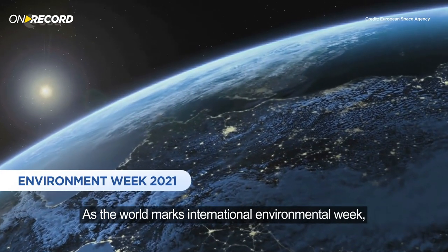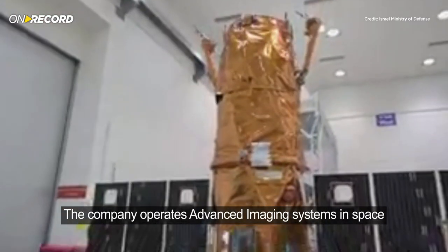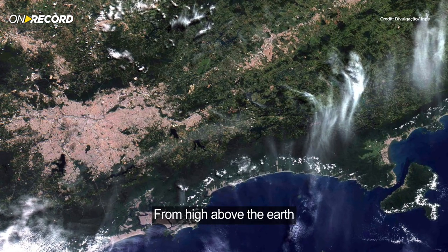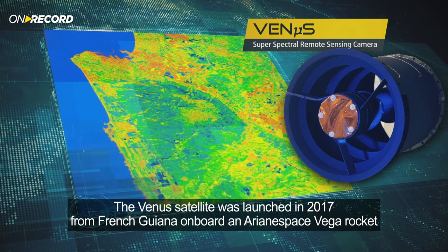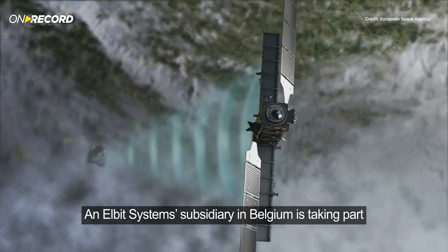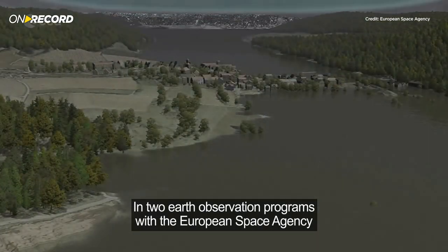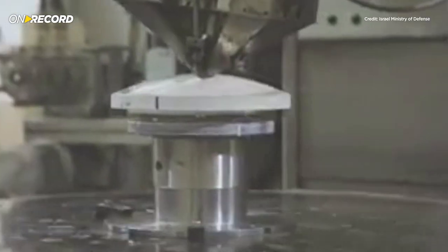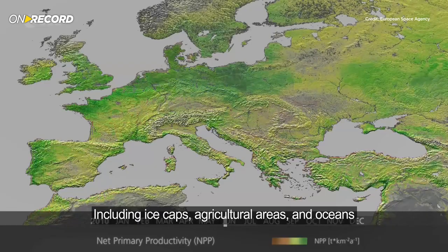As the world marks International Environmental Week, Elbit Systems technology is in use for climate change research. The company operates advanced imaging systems in space, observing important environmental changes from high above the Earth. The Venus satellite was launched in 2017 from French Guyana on board an Arianespace Vega rocket, a collaboration between the Israeli and French space agencies. An Elbit Systems subsidiary in Belgium is taking part in two Earth observation programs with the European Space Agency, providing electro-optical components for a family of satellites in orbit. The programs monitor climate change and the environment, including ice caps, agricultural areas, and oceans.